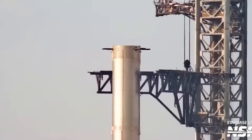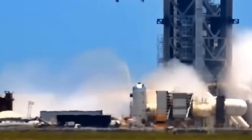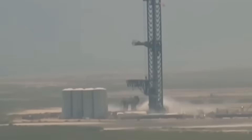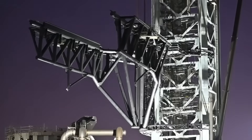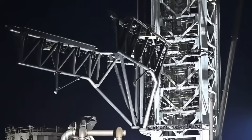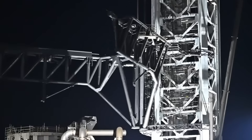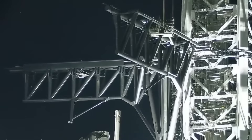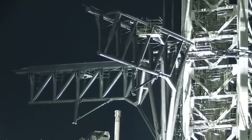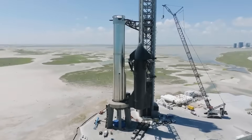Alongside the trench tests, other Pad 2 systems are already being brought online. Gas systems were briefly activated the same weekend, releasing short venting sequences that indicate more powerful operations are imminent. Mechanical hardware has also undergone repeated trials. The gigantic chopstick arms, central to stacking Starship and potentially catching returning boosters, have been cycled through lifting, lowering, opening, and closing maneuvers. Each test ensures that these moving parts are ready to handle the immense stress of live operations. Even the booster quick disconnect arm, responsible for fueling and detaching the rocket safely, has been put through its first activations. Every system is advancing in step, building toward full readiness.